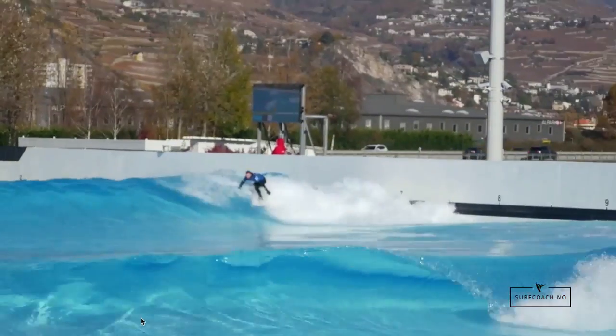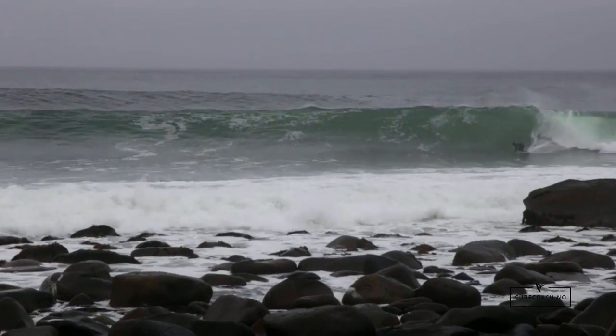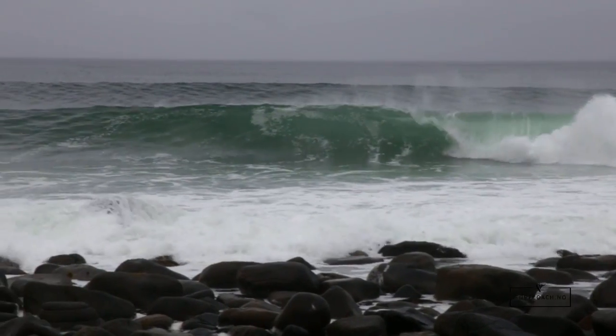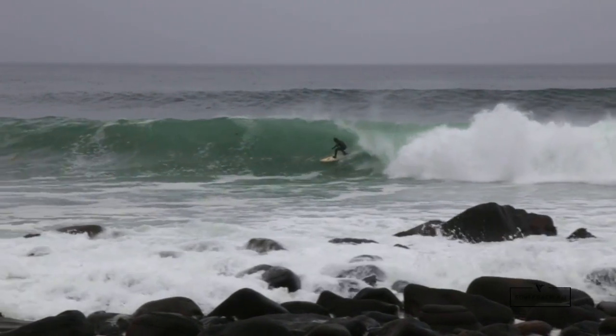You don't want to be too deep when you ride a faster down-the-line wave, because you need that extra speed to get down the line and beat the wave. This one here, for example, is quite a fast one and I don't want to be too close to the foam ball because I need to exit.